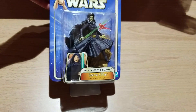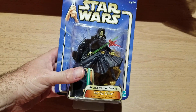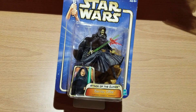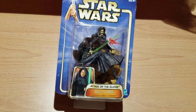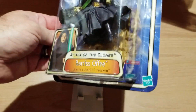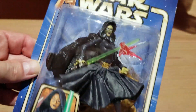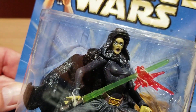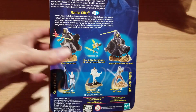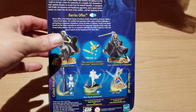Let's get on to Barriss Offee. She's one of the Jedi from Attack of the Clones, and at the bottom it says Luminara Unduli's Padawan. She's got a green lightsaber and a little blaster, plus a little bit of dirt she can stand on to reenact the scene. And my favorite thing — look at her face, she is screaming mad. On the back it shows how to use her in a fun and exciting action way.